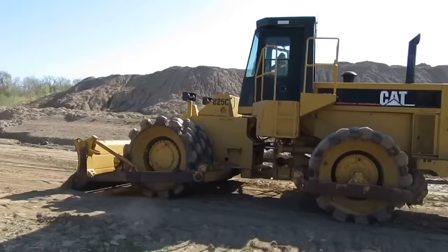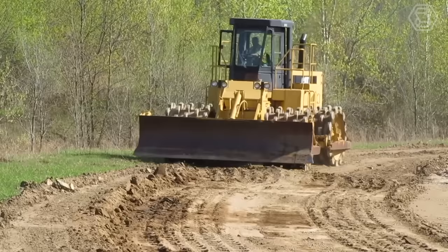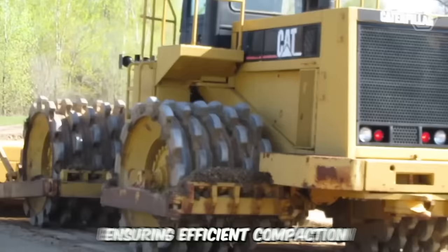Another representative of Caterpillar equipment is the Rode vibratory roller, model 825C. It can be confidently stated that this machine is low maintenance and can withstand even the most challenging operating conditions. It can be easily configured to specific tasks, ensuring efficient compaction of any type of laid mixture.